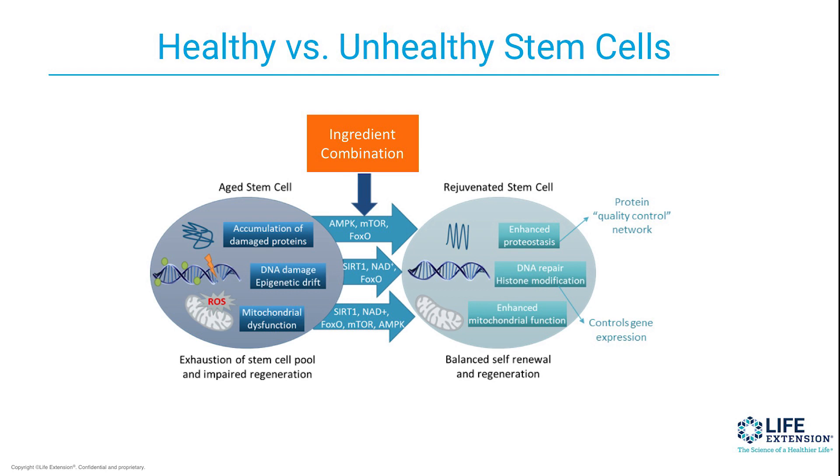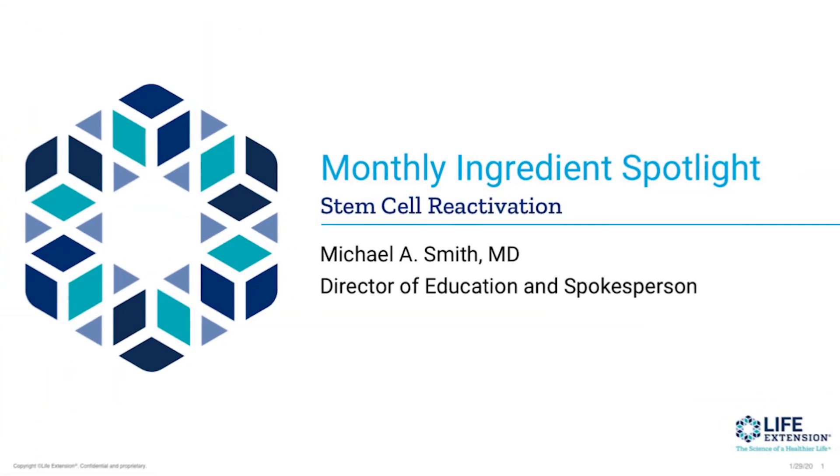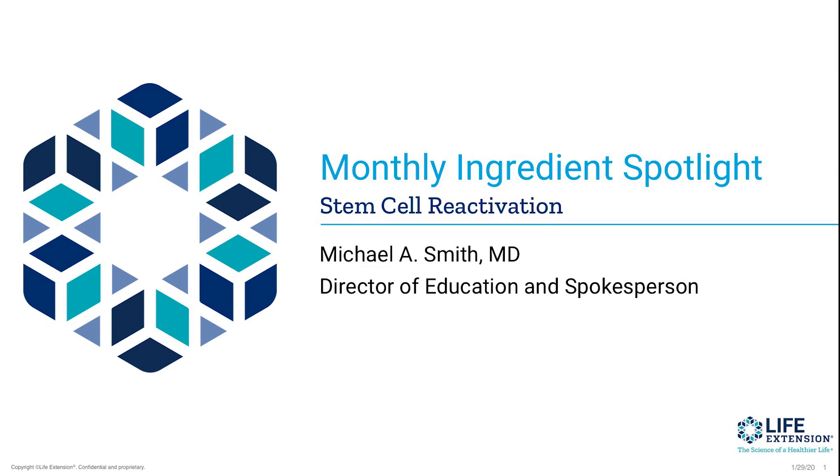This is an exciting new GeroProtect product from Life Extension with these three ingredients. Again, it's about stabilizing and rejuvenating the adult stem cell population. I want to thank you for listening. I'm Dr. Mike. Take care.